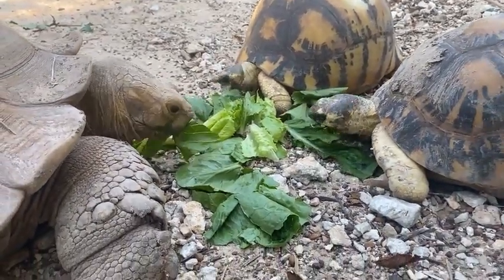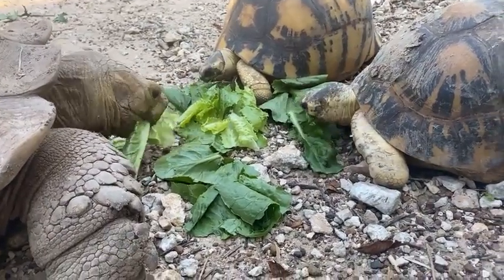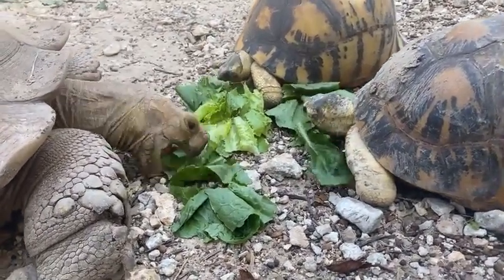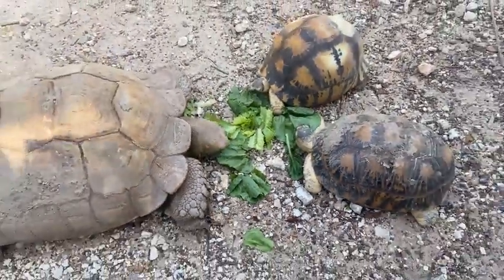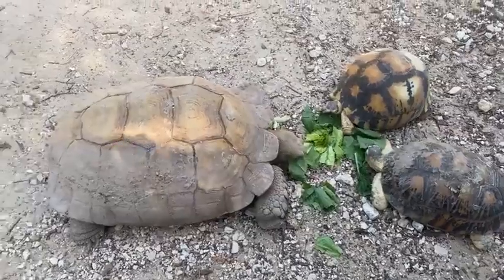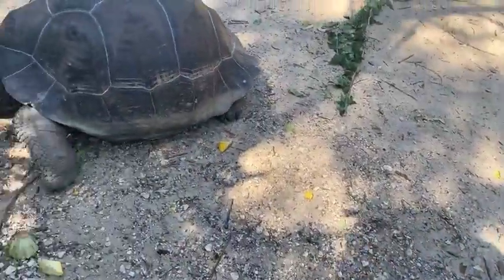If you guys are really interested in the Galapagos Islands, you'll be in luck because we are going to be opening our new Galapagos Islands exhibit here next fall in 2022. Our Galapagos tortoises will get a brand new large exhibit, and we'll have other species from the Galapagos Islands there as well.